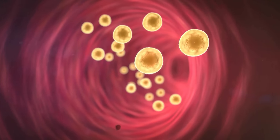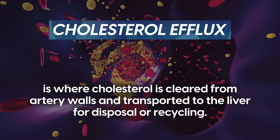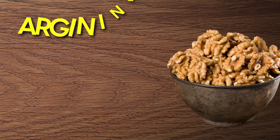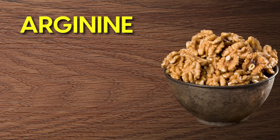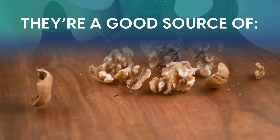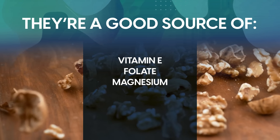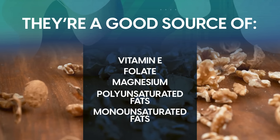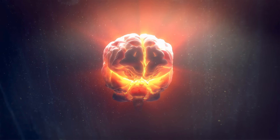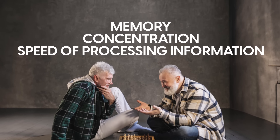Another standout benefit of walnuts is their impact on cholesterol efflux, where cholesterol is cleared from the artery walls and transported to the liver for disposal or recycling. Walnuts contain arginine, another nitric oxide booster, which helps keep your blood vessels flexible and blood pressure stable. They're a good source of vitamin E, folate and magnesium, as well as heart-healthy polyunsaturated and monounsaturated fats. Walnuts also boost brain health, with studies showing improvement in memory, concentration, and the speed of processing information.